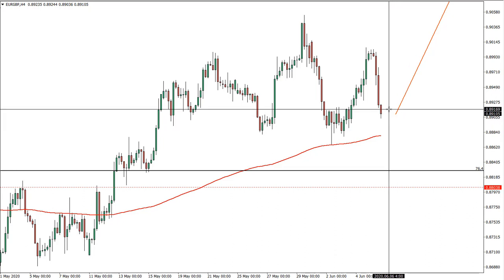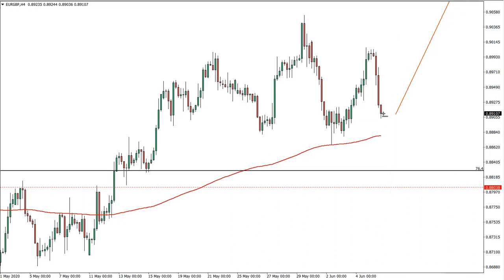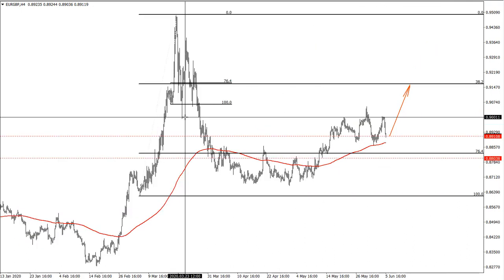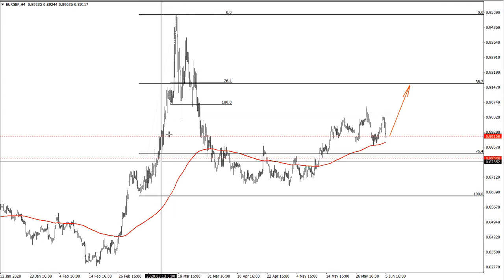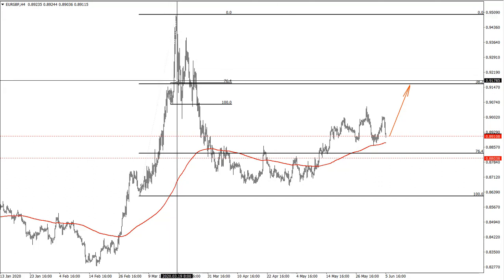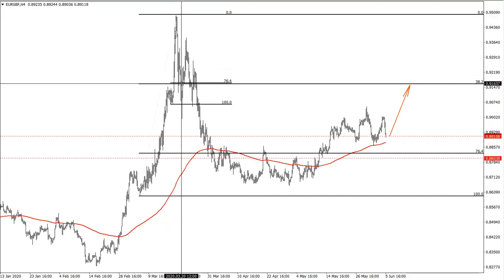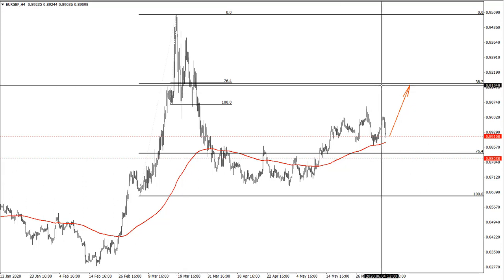The entry price at 0.8910 is very attractive, so I'll put the red line there. In regards to the target, I have applied Fibonacci to this corrective massive wave up and also the last smaller wave up. Both of these Fibonacci levels correspond to approximately 0.9160, so the target could be slightly lower at 0.9155 — this seems like a quite valid target for this potential rally.